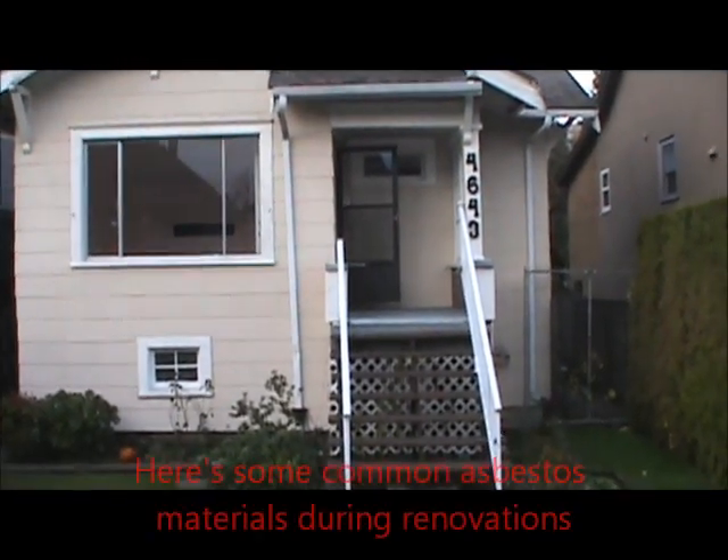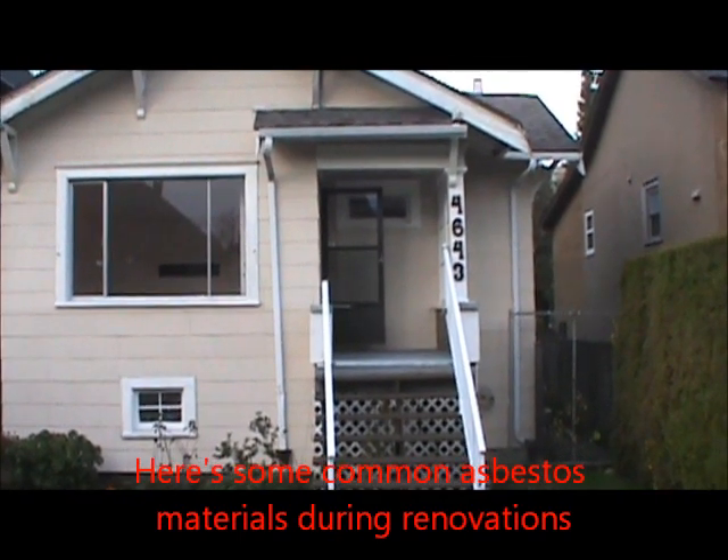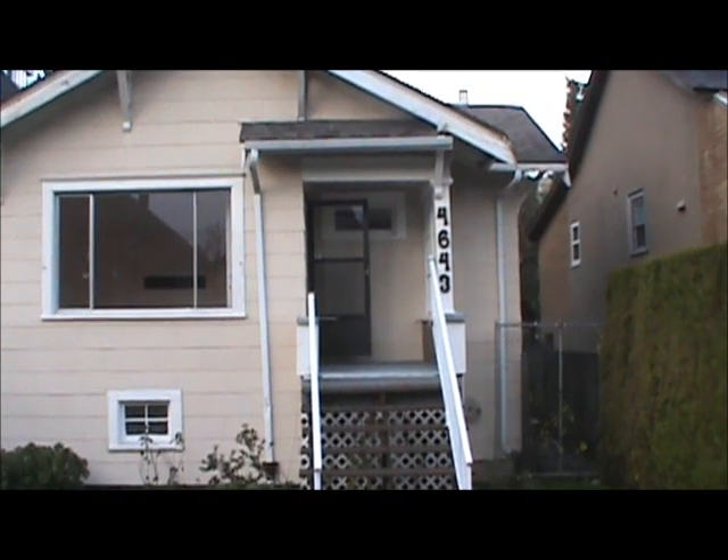Hi everybody, this is Phil from Tornado Demolition Limited here. We're just doing a house inspection here for asbestos only. We're not covering any lead paint at the moment. This inspection involves taking samples of material that are suspect of asbestos.